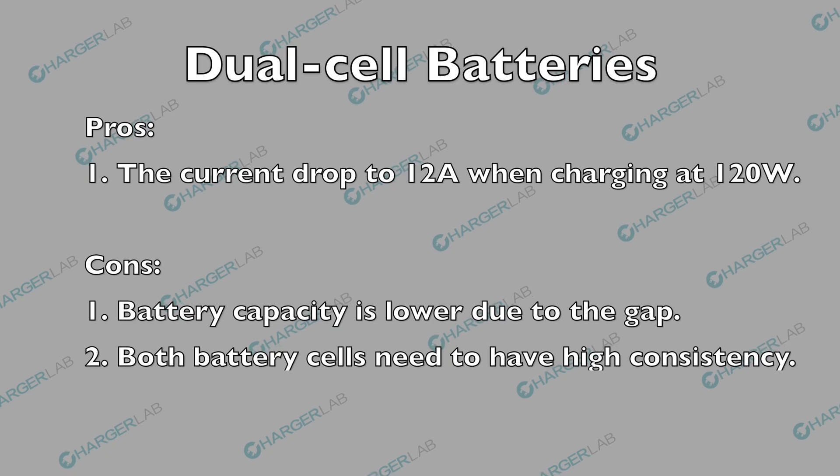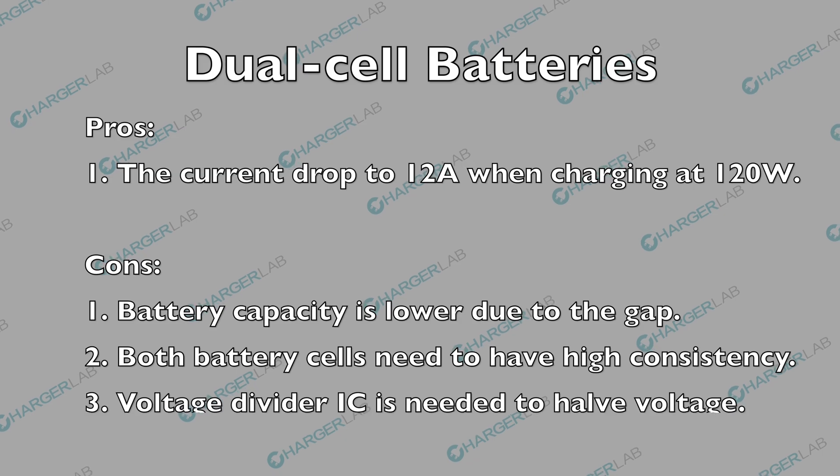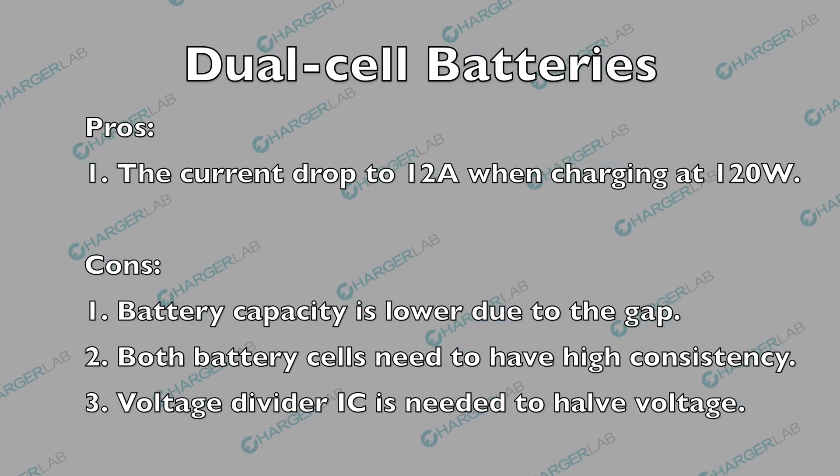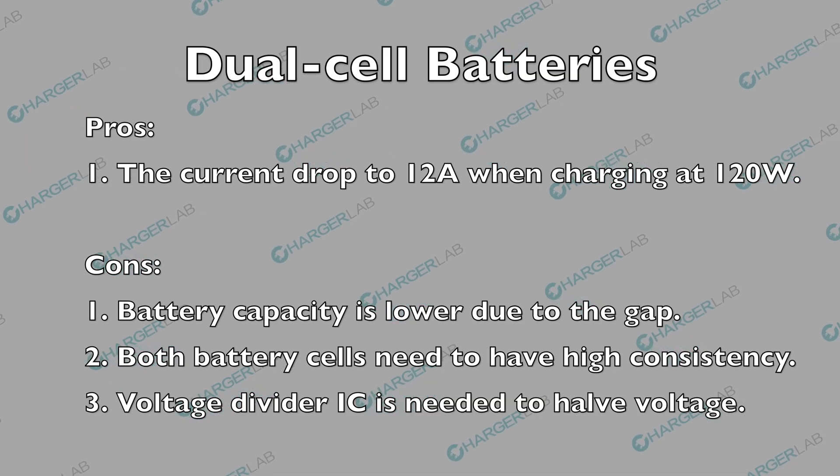To achieve stable charging and discharging, both battery cells need to have high consistency. Since the battery cannot accept the high voltage directly, a voltage divider IC is also needed to halve the output voltage.